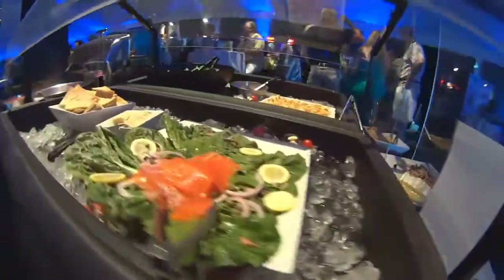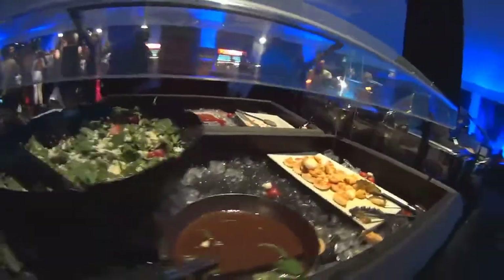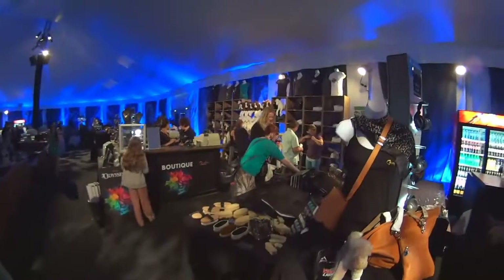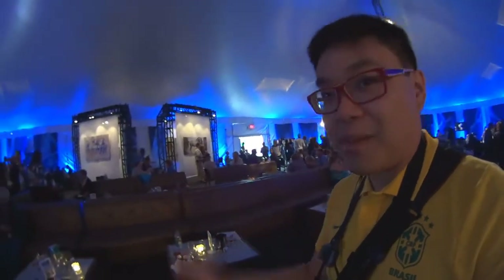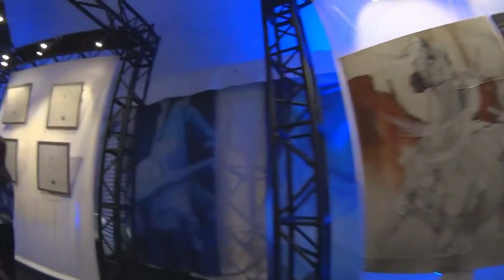Look at all the food that's here — this is incredible. There's ice cream service, so they really went all out. You've got a boutique, a little bar back there, comfortable couches where you can eat at the buffet bar, and then there's a little art gallery — let's check that out.